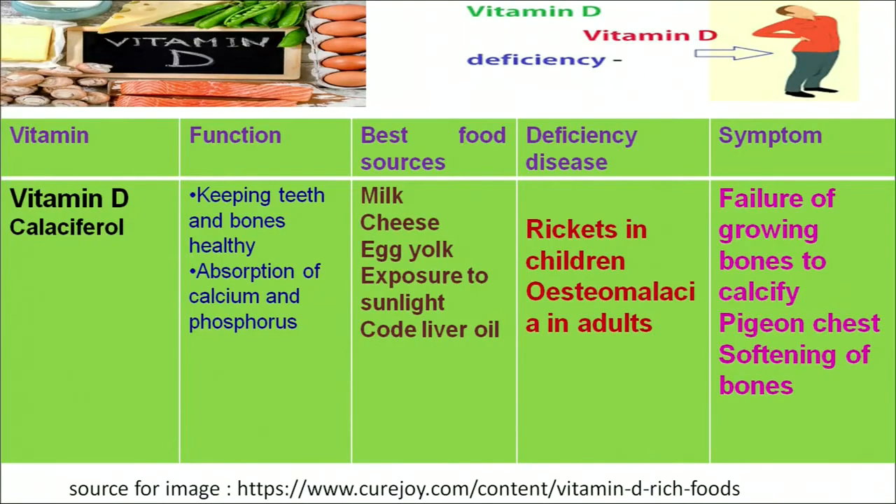Let us move to another fat-soluble vitamin — vitamin D, chemically known as calciferol. Its main functions are to keep our bones and teeth healthy and to play an important role in the absorption of calcium and phosphorus in our body. The best food sources are milk and milk products, and the most important source provided by nature is sunlight — the more we are exposed to sunlight, the more vitamin D we get.